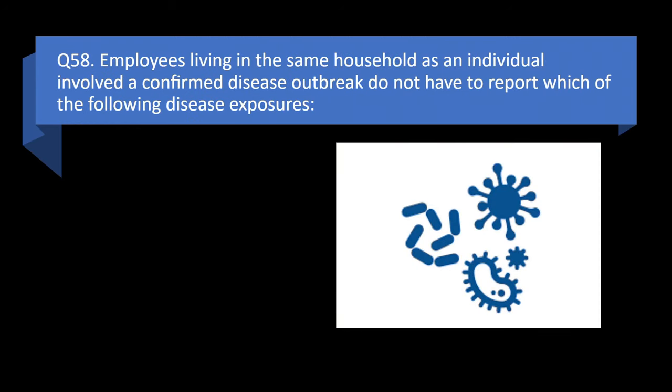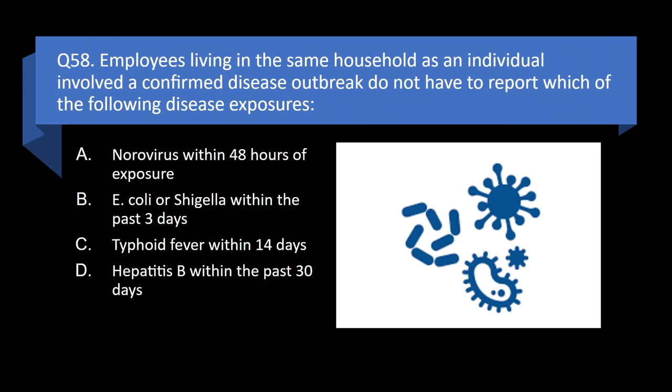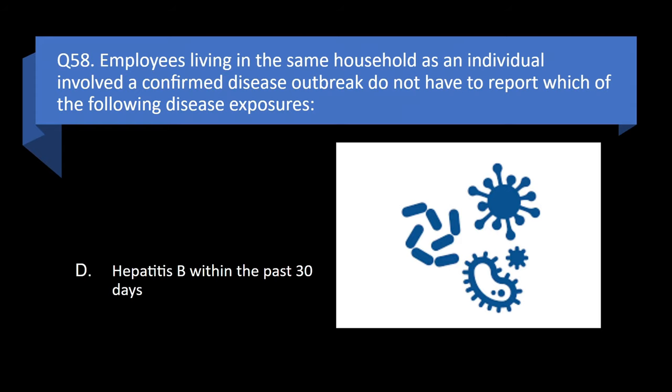Question 58. Employees living in the same household as an individual involved in a confirmed disease outbreak do not have to report which of the following disease exposures? Norovirus within 48 hours, E. coli or Shigella within the past 3 days, typhoid fever within 14 days, or Hepatitis B within the past 30 days? Answer: d. Hepatitis B within the past 30 days.